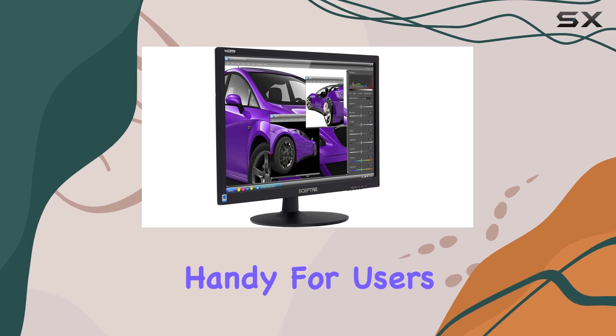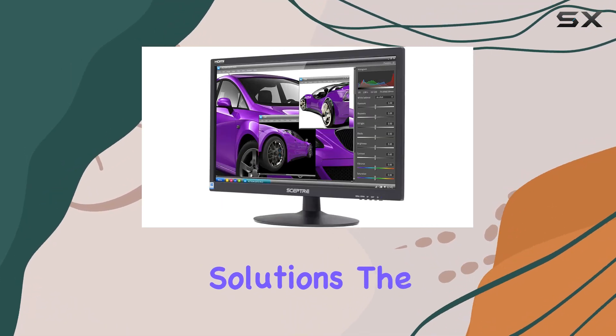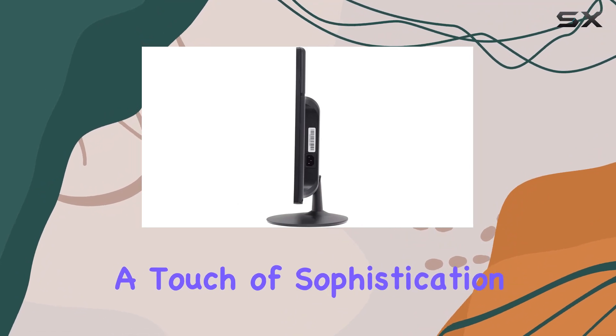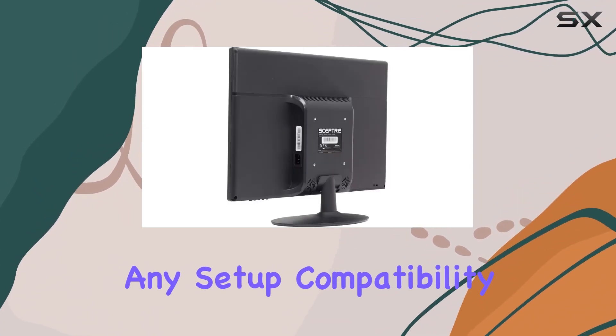The built-in speakers eliminate the need for external audio devices, ensuring a hassle-free setup. This is particularly handy for users who prioritize simplicity and space-saving solutions. The brushed black design adds a touch of sophistication, making it aesthetically pleasing in any setup.